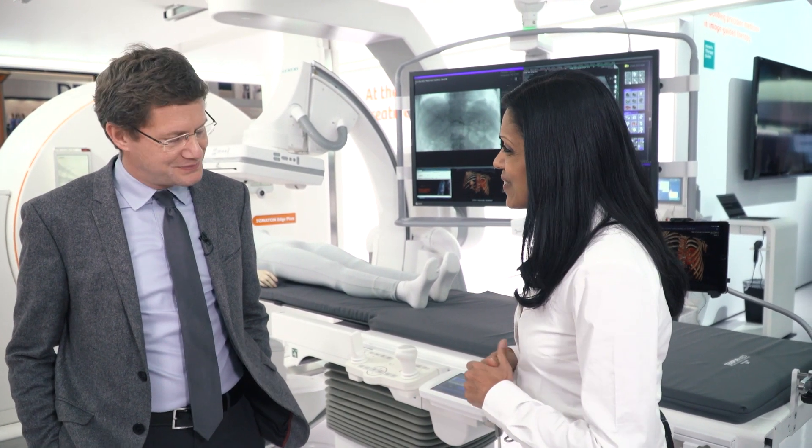Hi, Raj here, your 2018 RSNA tour guide. With us today we have Dr. Löwe, who is the interventional radiologist at the Medical University of Vienna. Hello Dr. Löwe, can you please tell us a little bit about the focus of your work?